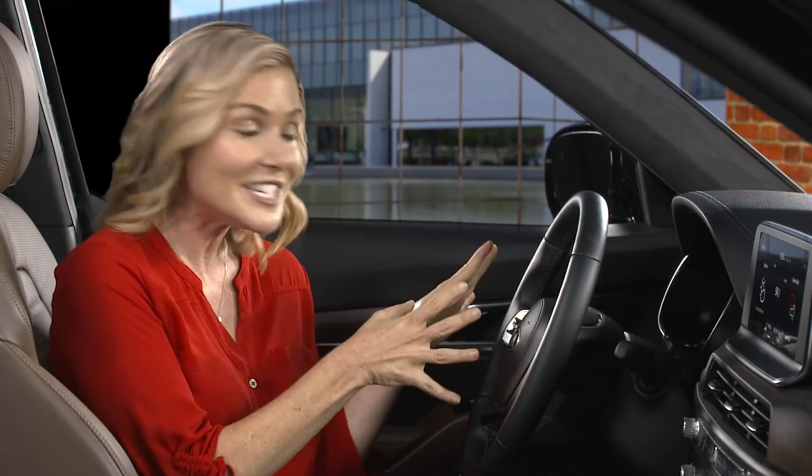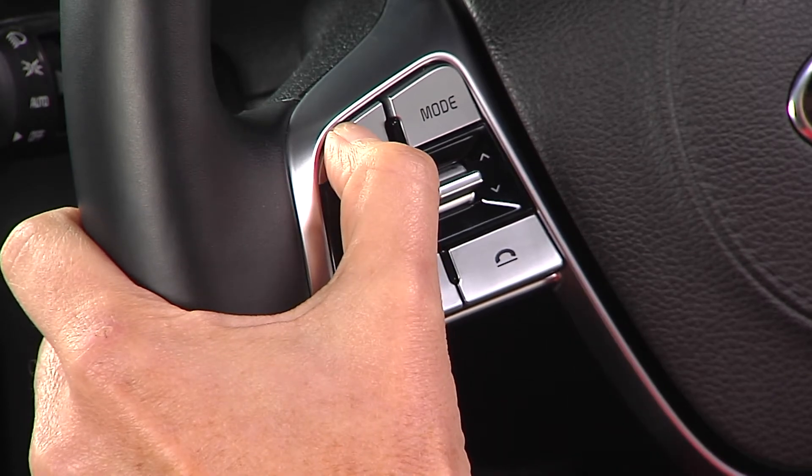For best results, close the sunroof, roll up the windows, and reduce the fan speed. On the steering wheel, press the talk button and voice recognition starts.